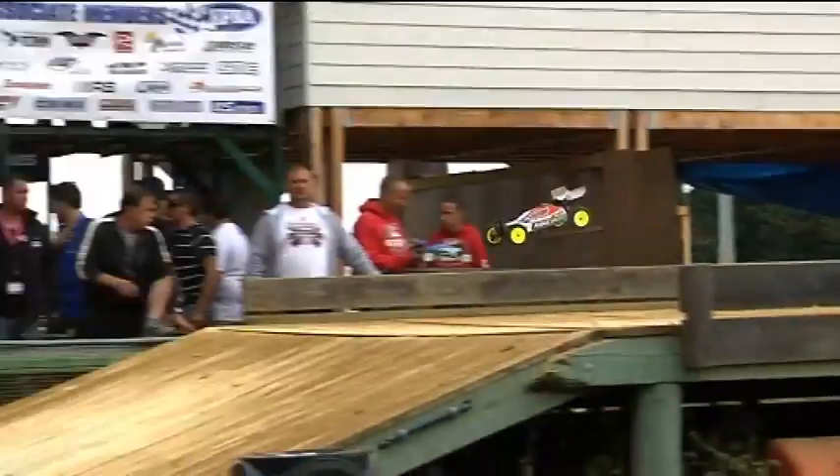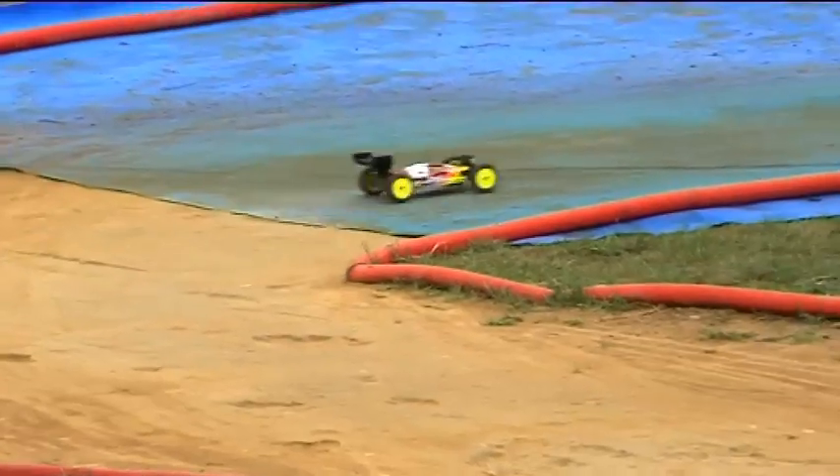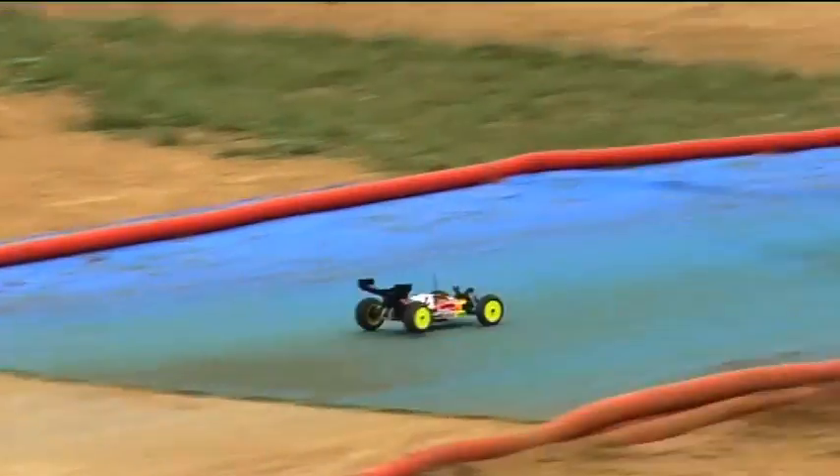I think the wooden jump in front of the rostrum and the double-double can be difficult. Lee Martin, winner of the 2WD event — Lee, what's the hardest part of the track for you? The puddles. Coming onto the straight, the two carpet sections and the transition from dirt to carpet, because the 4WD is just so high-bite, especially with so much steering. The hardest part is probably coming onto the straight — the 4WD wants to grip-roll a little bit more so you can't carry much speed onto there.